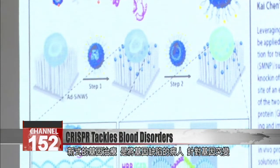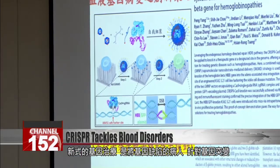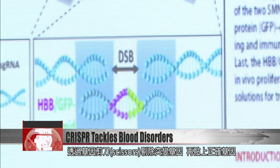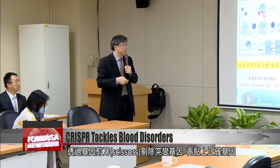Using nanotechnology, the team encapsulated the Cas9 enzyme, which is used to fix genetic defects. When the enzyme is introduced to the defective gene, it acts as scissors that cut out the defect, which is replaced with correct sequences to truly cure the patient.